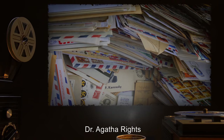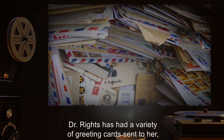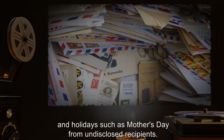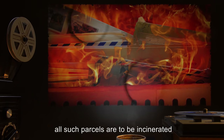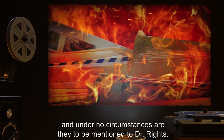Addressee: Dr. Agatha Reitz. Summary: Dr. Reitz has had a variety of greeting cards sent to her, denoting such things as birthdays, anniversaries, and holidays such as Mother's Day, from undisclosed recipients. Notes: Due to R-10, all such parcels are to be incinerated, and under no circumstances are they to be mentioned to Dr. Reitz.